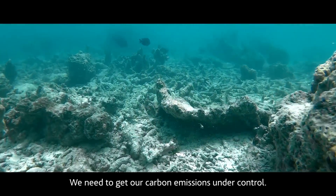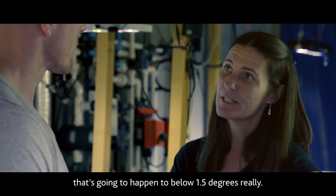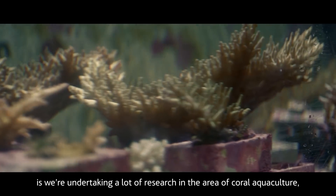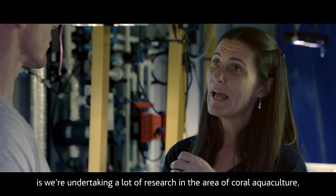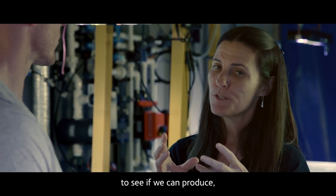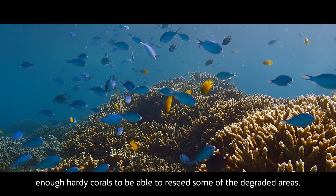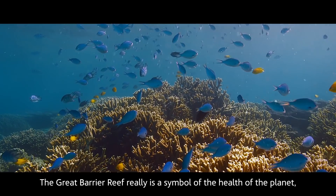What needs to be done? We need to get our carbon emissions under control. We need to limit the amount of warming to below 1.5 degrees. What we're doing here at the Australian Institute of Marine Science is undertaking a lot of research in the area of coral aquaculture to see if we can produce at scale enough hardy corals to reseed some of the degraded areas.